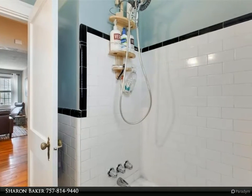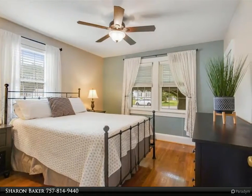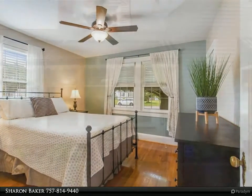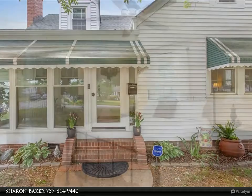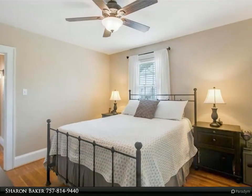Walk-up attic space offers tons of storage and potential to finish as another room. The detached garage features new windows and ductless air conditioning (2020), and can also be used as a gym or entertainment space with a mini kitchen. The garage offers additional attic storage, and the home is close to waterfront and conveniently located in town.